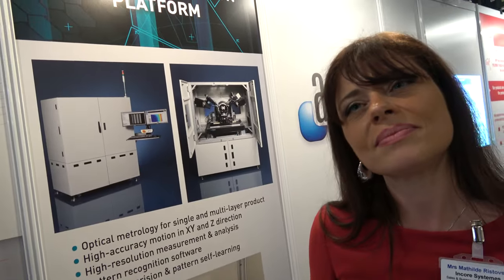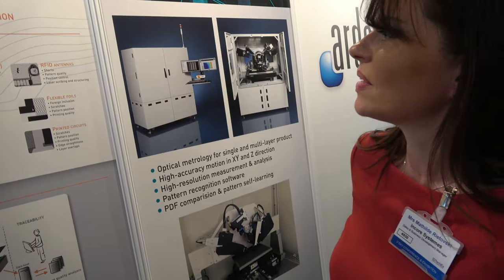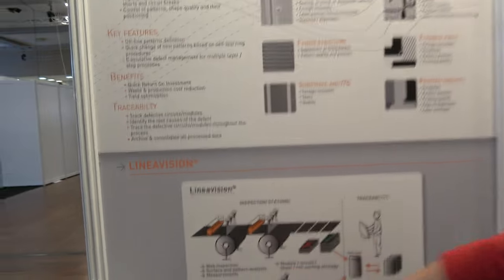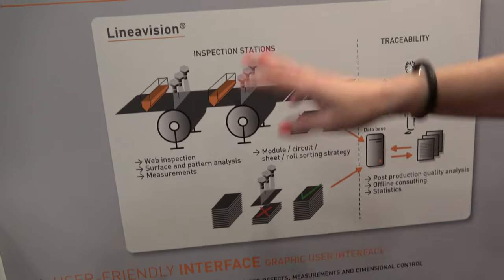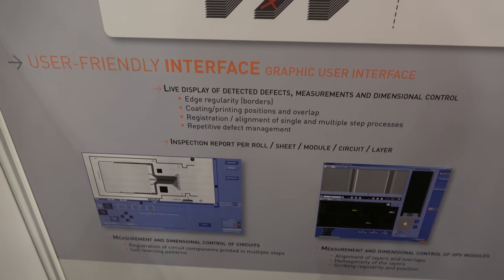Quality control for printed electronics — any kind of surface and flat surfaces, whether printed or not, transformed or not, from raw material to final product. And are you making this in France? Yes, we are designing, manufacturing and supplying all the solutions from France. The know-how is based on the software solution — so it's not only image acquisition. We are more than a camera provider. We provide the full software tools as well, for data processing in real time and process management for quality.